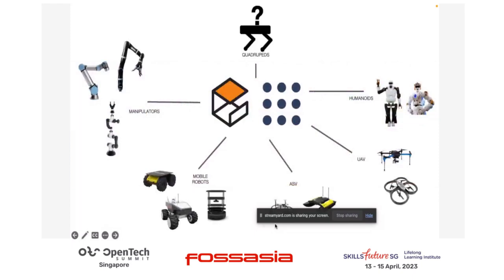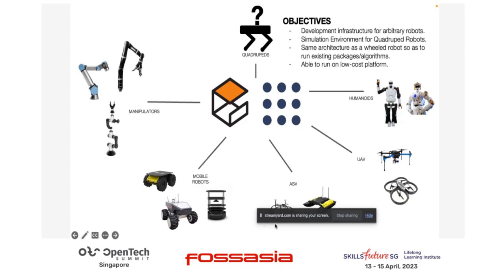When I was building it, there was a realization. If you look at the ROS ecosystem, we have a simulation stack for most robots — humanoid robots from NASA, UAVs, ground robots, underwater robots, manipulators. But we don't really have a simulation stack for quadruped robots. So I had the idea to provide all these algorithms and make this framework available for the community, with a development infrastructure for arbitrary robots and a simulation environment to develop new algorithms and build low-cost platforms.